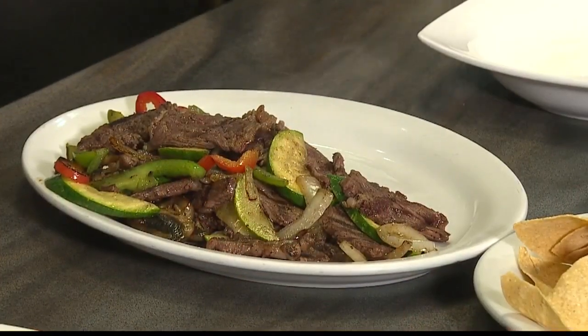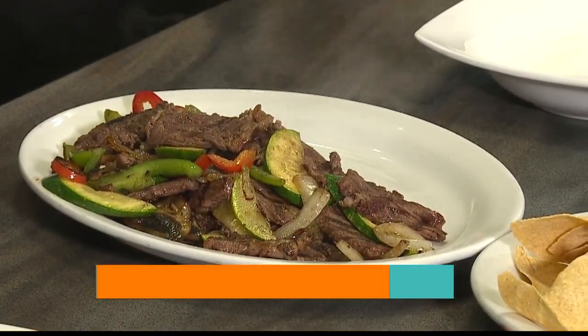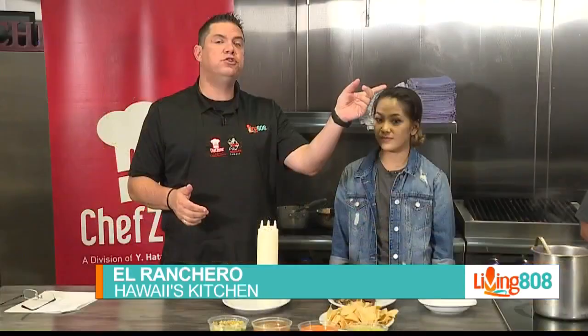Welcome back to Living 808 and to Hawaii's Kitchen at Chef's Dome. We are with El Ranchero. Leo's over there cooking up the beef fajitas, and Kimberly here is telling me all about El Ranchero — it's a place where you can go in and get some great, authentic Mexican food.